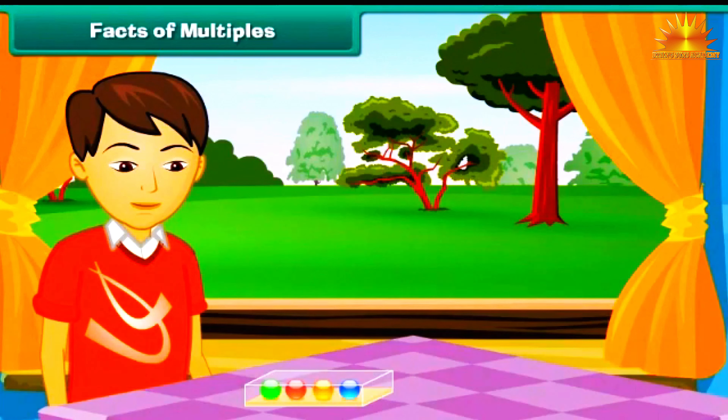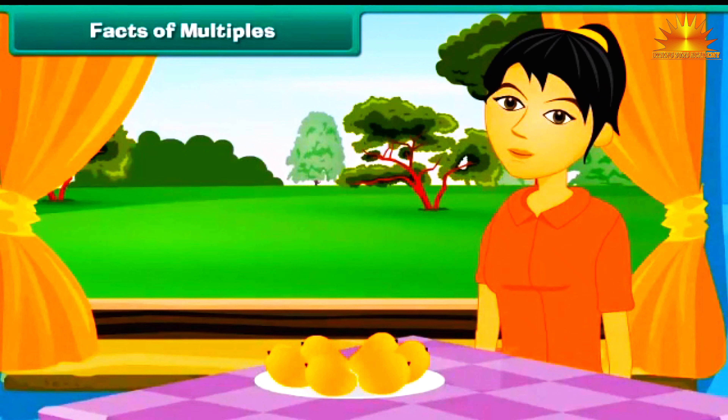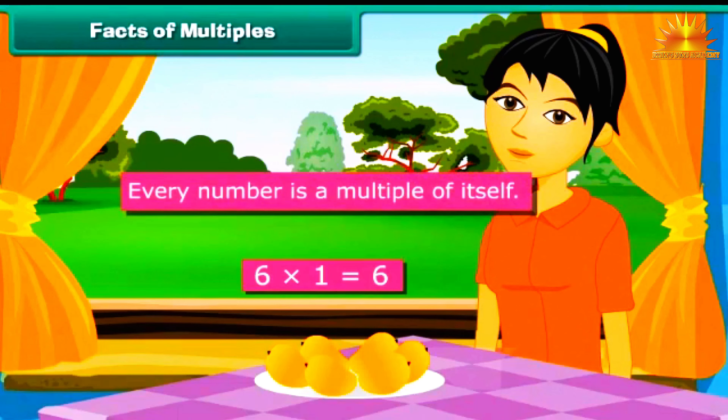Facts of Multiples: We will now learn some interesting facts about multiples. Ved is Prerana's younger brother. He buys a box of 4 marbles and expresses the total as 4 multiplied by 1 equals 4. Prerana buys a packet of 5 biscuits, expressed as 5 multiplied by 1 equals 5. Rashmi brings home 6 mangoes, expressed as 6 multiplied by 1 equals 6. It is clear that every number is a multiple of itself.